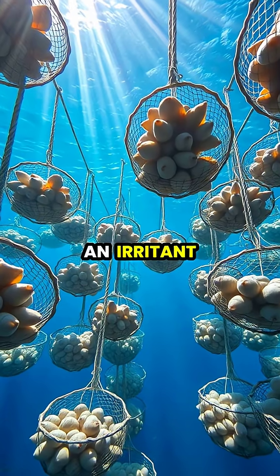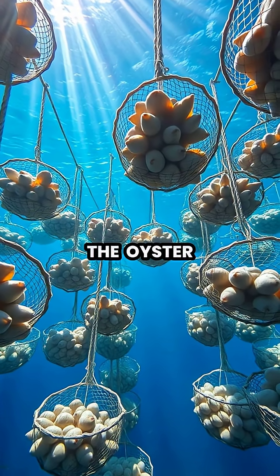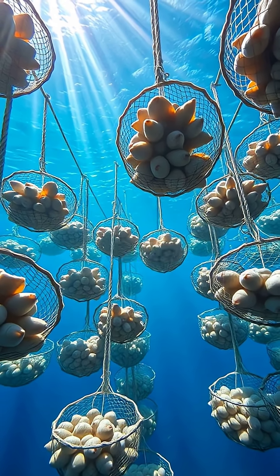Pearl formation occurs when an irritant, like a parasite or grain of sand, enters the oyster, causing it to secrete nacre — the same substance that lines its shell — to coat the foreign object.